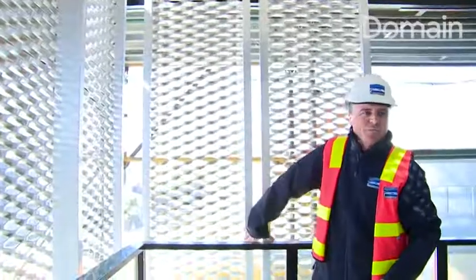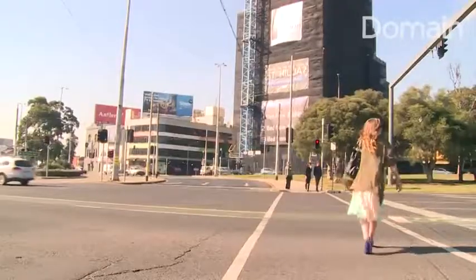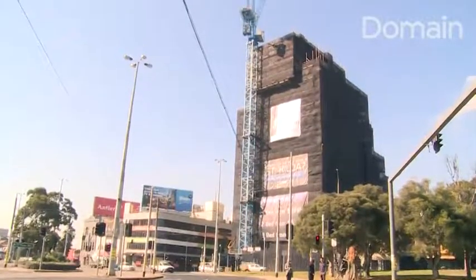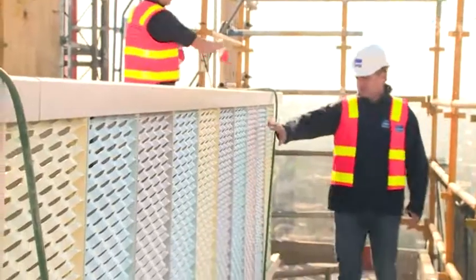It's ambitiously named The Icon. Last year, some St Kilda residents weren't quite convinced by plans, but with the gantry coming down, we'll see how iconic it becomes.